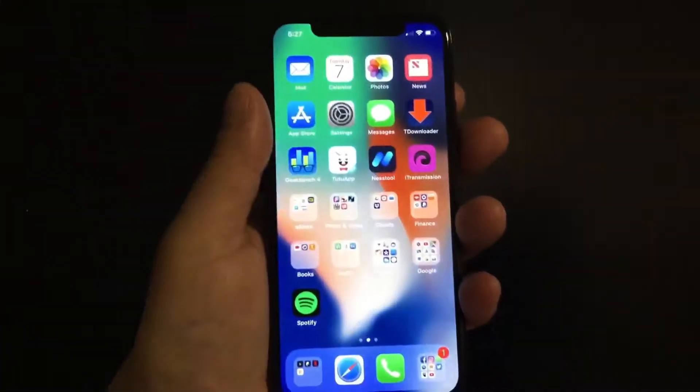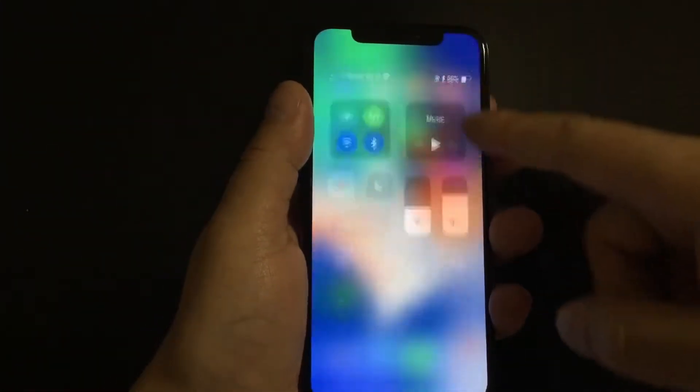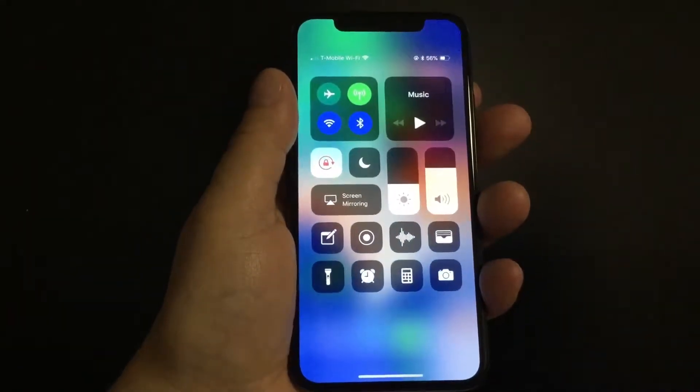But now you're going to have to do it differently. In the new iPhone X, to get the control center you have to pull down from the top right hand corner and this is how you're going to get it.